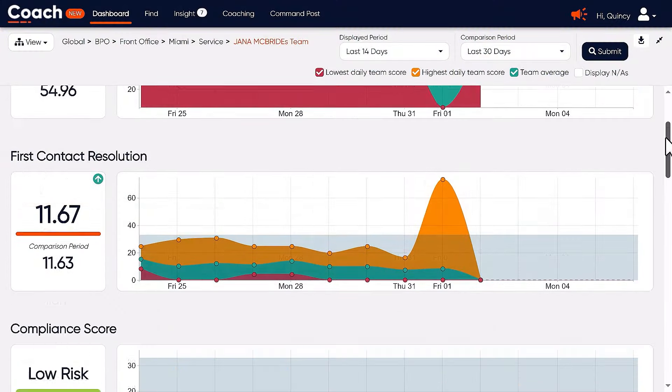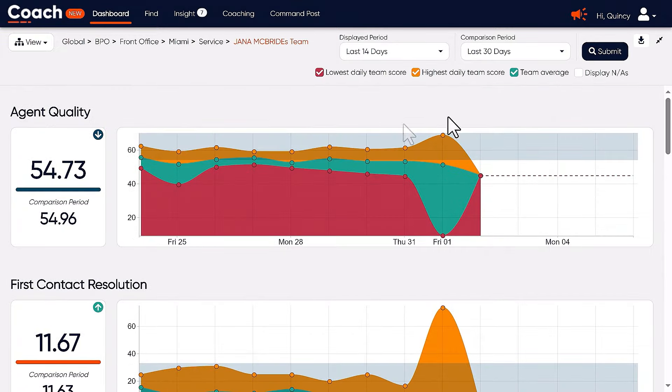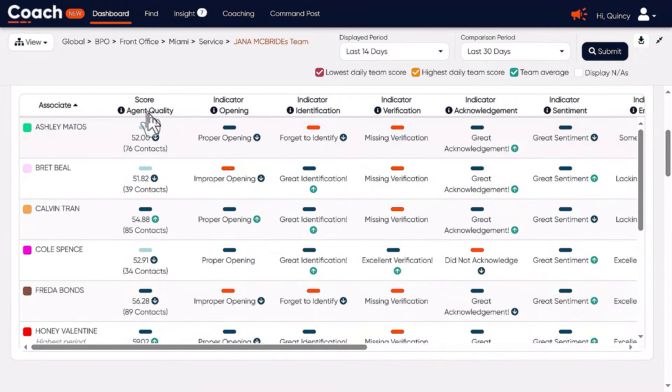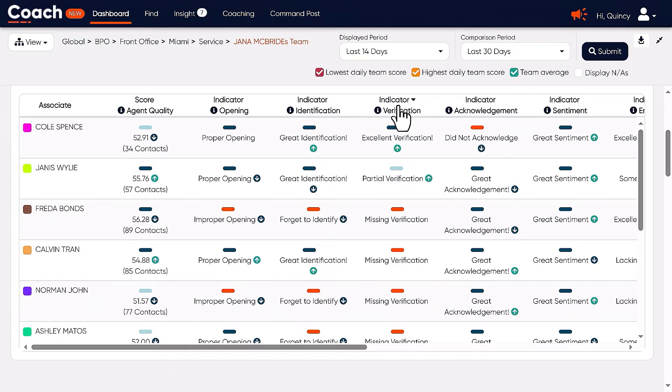It automates customer service agent quality monitoring, performance feedback, and coaching, and helps companies understand exactly how well agents are addressing customer needs. Our platform evaluates every interaction to help agents course correct with real-time feedback and support for agents and supervisors, so they know exactly what it takes to meet or exceed customer expectations. With CallMiner, you're not just putting fires out — you're building strategies to build customer goodwill by identifying problem areas and helping prevent them in the future.